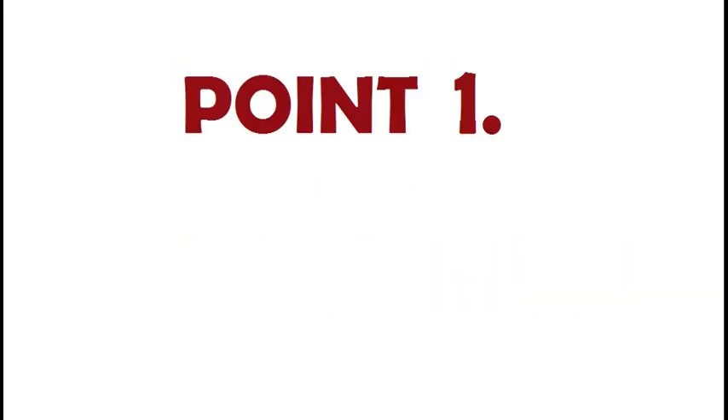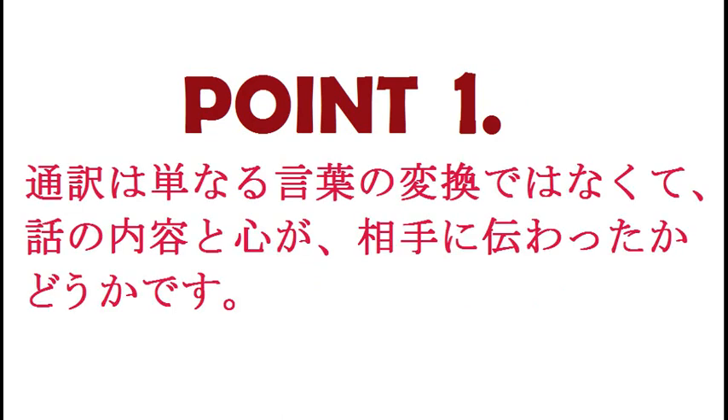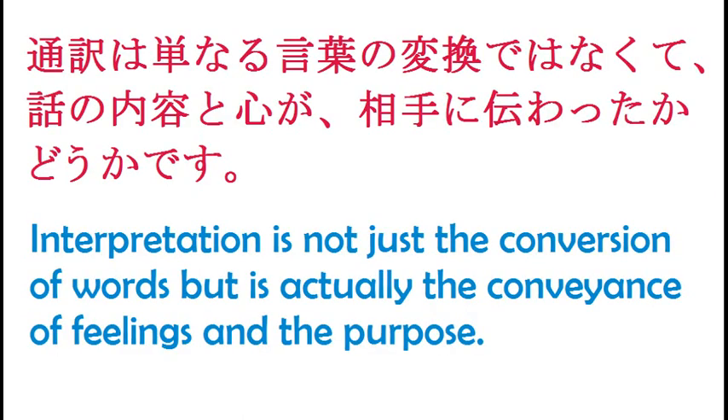Point number one: does interpretation mean just the conversion of words? I still remember in my college days my teachers told me that suiyaku wa tannaru kotoba no henkan de wa nakute, hanashi no naiyou to kokoro ga aite ni tsuwatta ka dou ka desu. This means that interpretation is not just the conversion of words but is actually the conveyance of feelings and purpose.